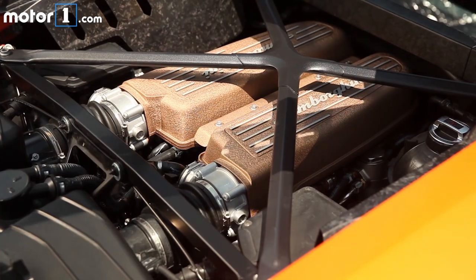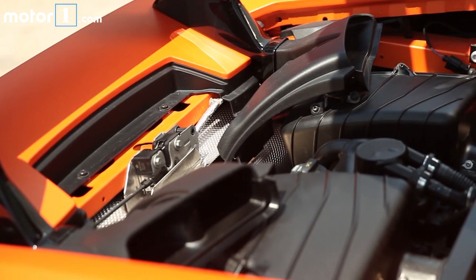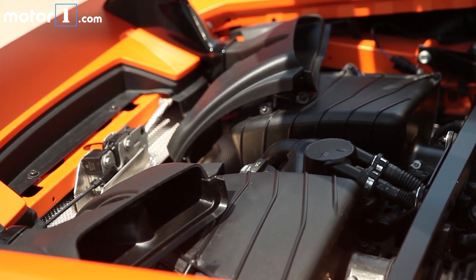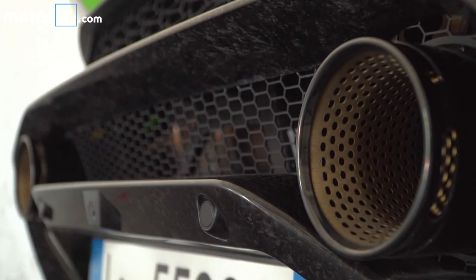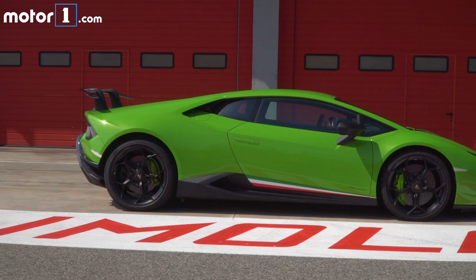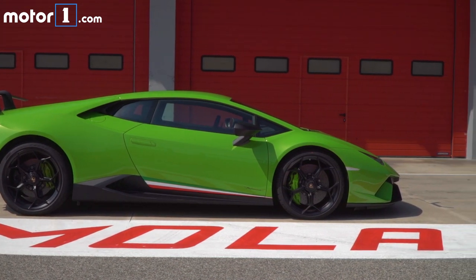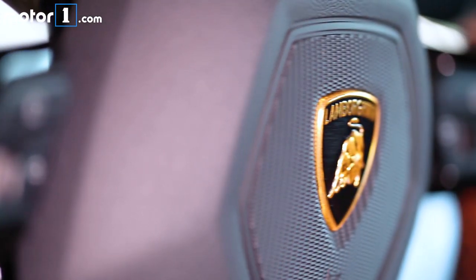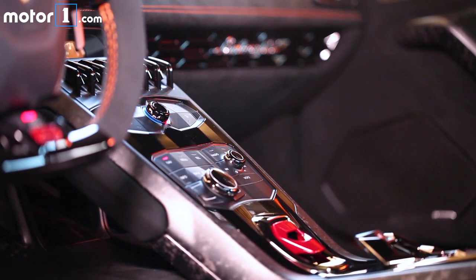The V10 5.2-litre engine has titanium too, and therefore more power and torque: 640 bhp and 600 Nm, for a top speed of 325 kph, 2.9 seconds from 0 to 100, 8.9 seconds from 0 to 200, and a 31-metre stopping distance from 100 kph. Prices start from 193,000 euros before taxes — almost 240,000 euros in Italy.